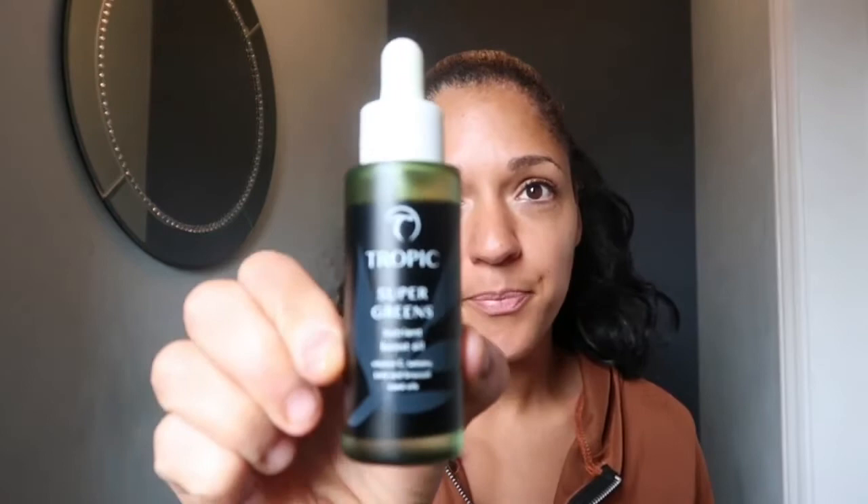I got rid of the patchiness by doing this one thing. I used this product here called Tropic Super Greens — let's see if I can get a good picture. This is a nutrient boost oil, and just like your body you need to feed your skin and your hair. With the products we often use, we're doing the opposite, which is causing the issues a lot of the time.